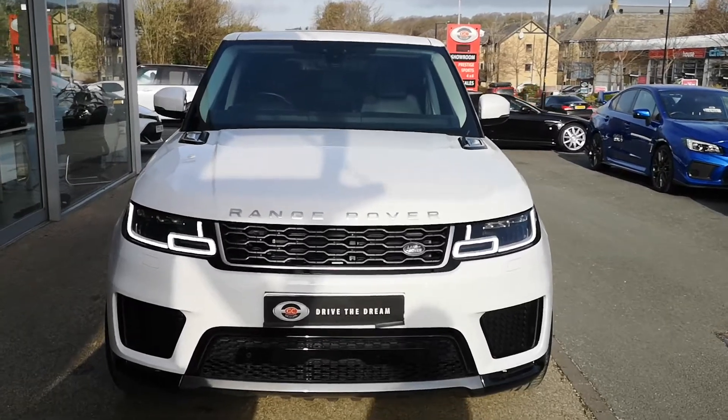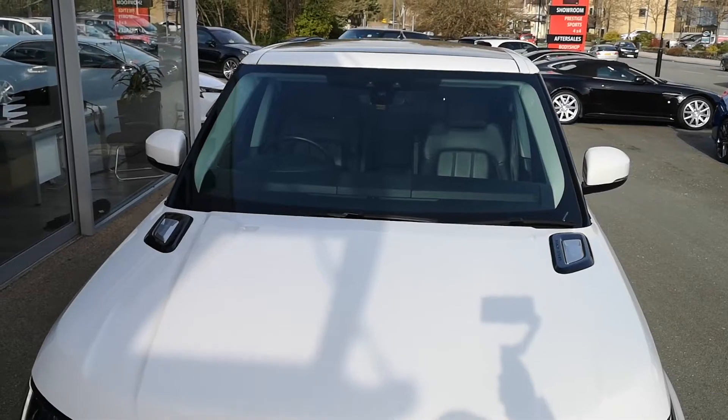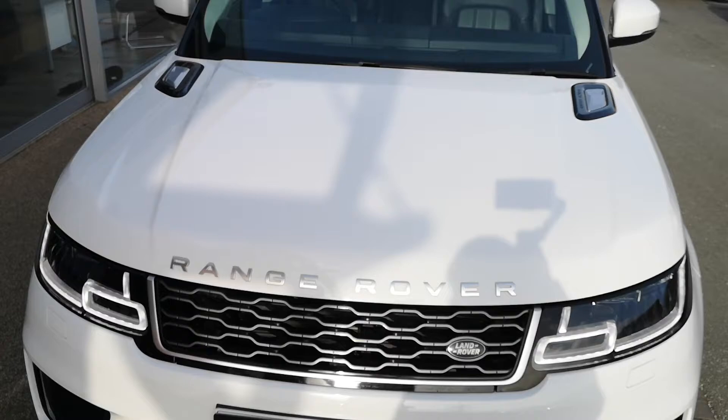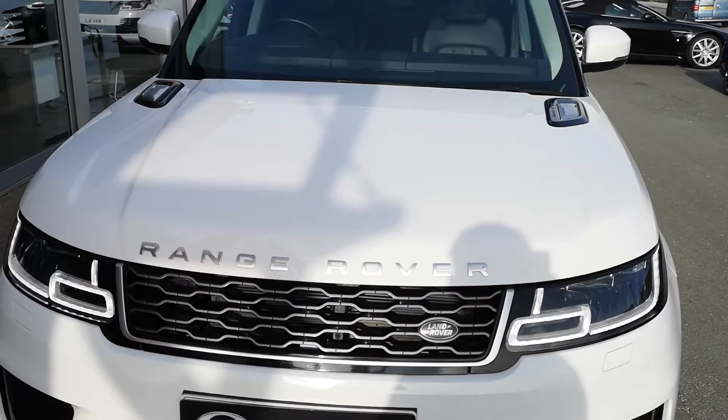Here at the front you've got your Matrix LED headlights, with those lovely signature LED running lights. A lovely bit of Range Rover design there. And you can see the Fuji white paintwork is in really good condition.